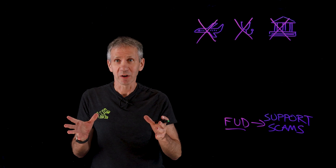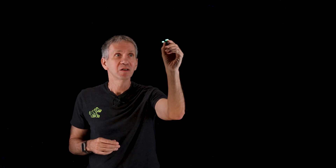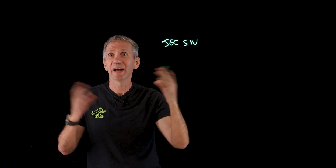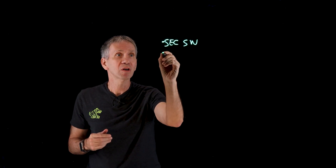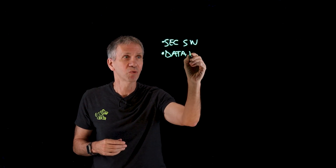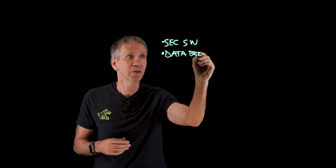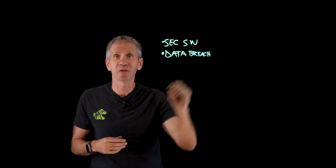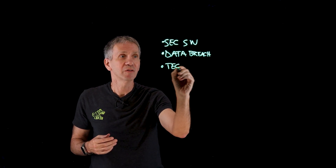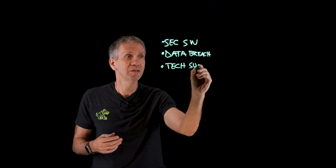So how does a support scam work? It starts in truth — with an actual thing that really happened. For instance, there might be security software that had some major outage, or a major data breach. One of the telcos recently had one of those and lots of people's information was compromised. It could be your favorite operating system and the technical support related to that.